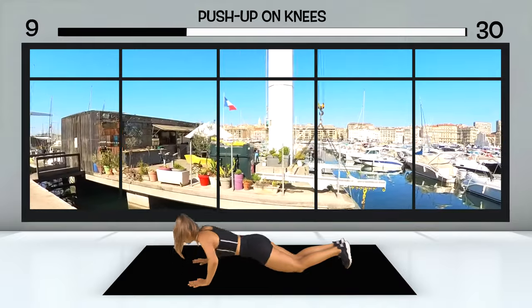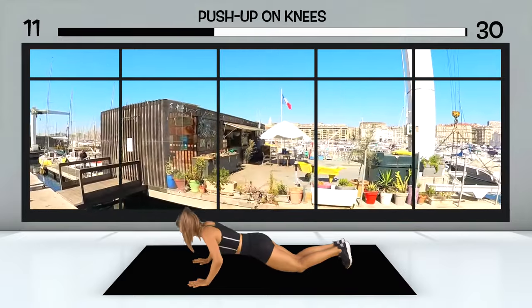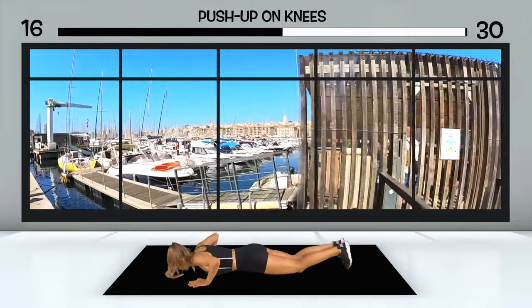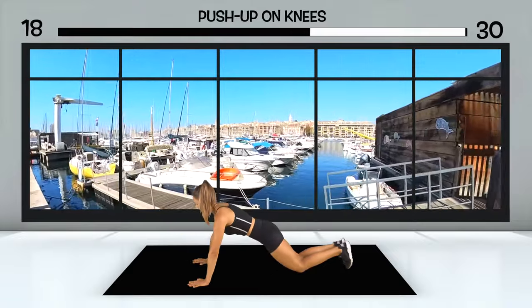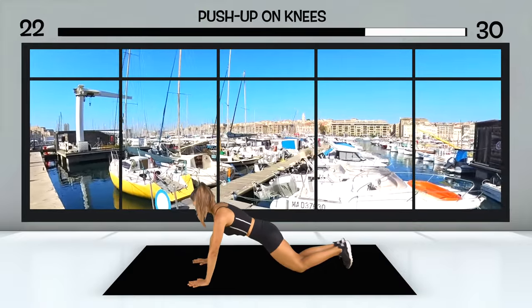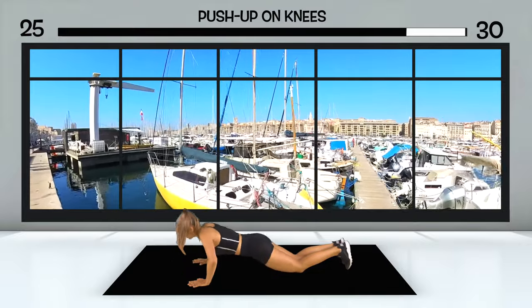Still enthralled by the attractions of the city, you continue around the old harbor. Now you're already on the other side and can see where you came from. Again, you pass countless boats that are beautifully reflected in the water. What a beautiful sight. A little further on, at some point there's a small hill, and then the viewpoint is not far away.